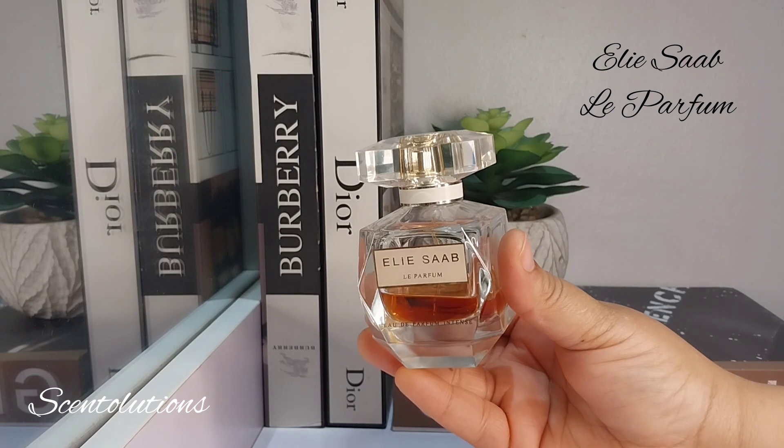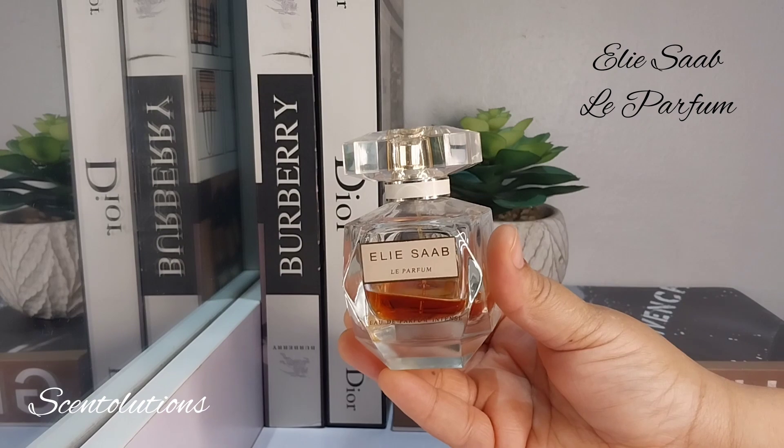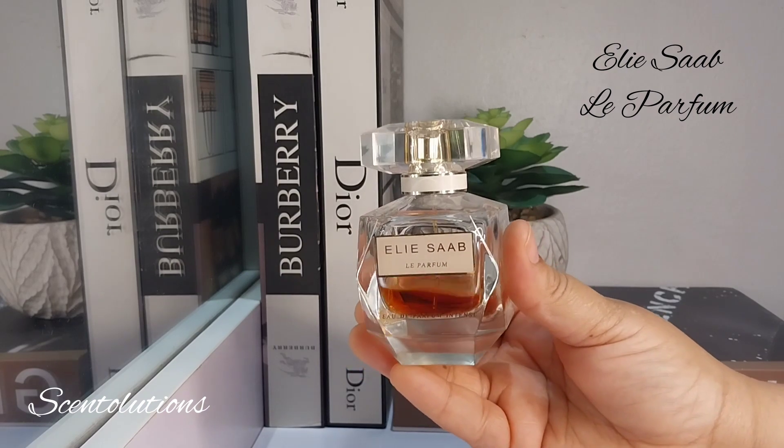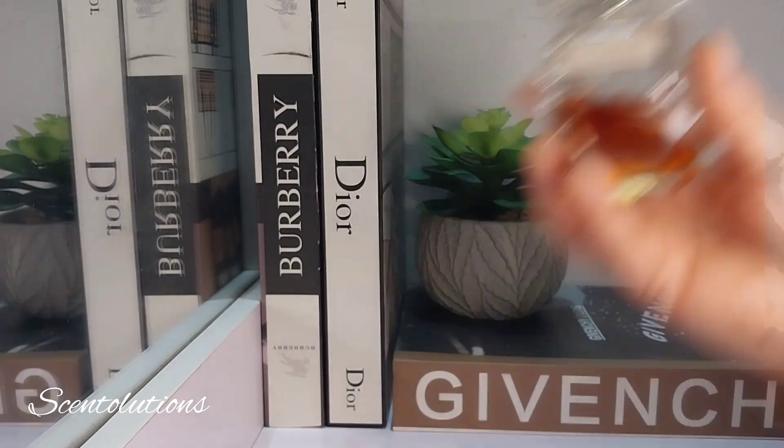There's a little bit of a mature rose, even though the rose doesn't shine through too much. I love this perfume — I think it's super confidence-boosting.